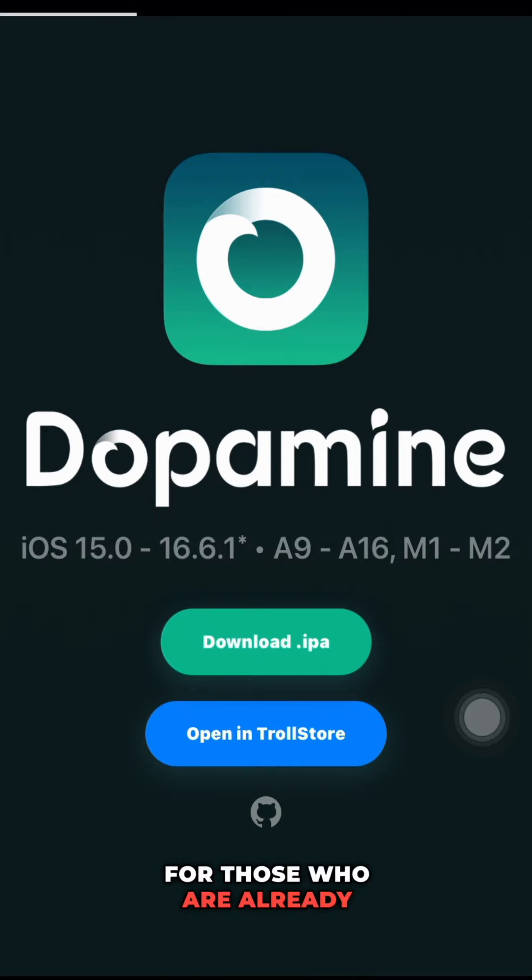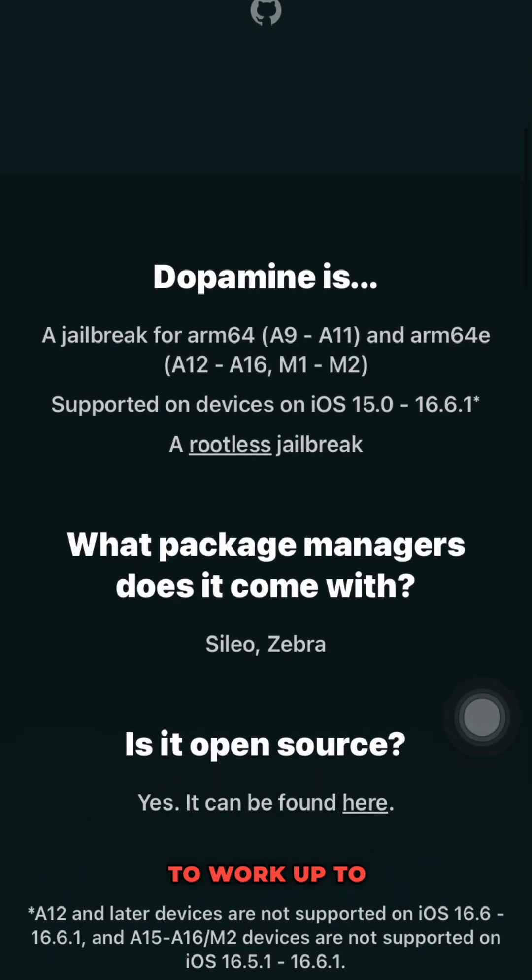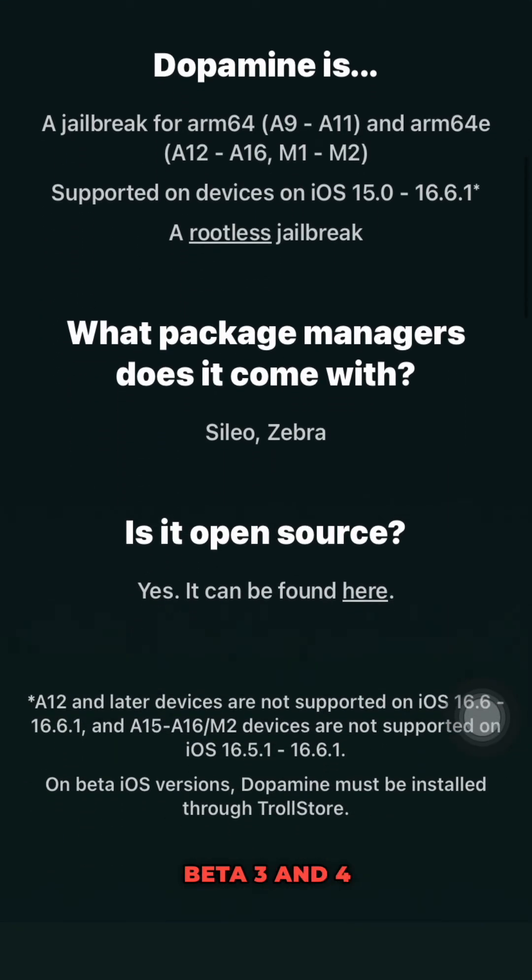For those who are already on the latest beta versions, you'll be pleased to know that Dopamine 2.0 also supports the 16.6 beta updates from beta 1 to beta 4. However, it's important to note that while the A15, A16, and M2 devices have been verified to work up to beta 2, beta 3 and 4 are still being tested for compatibility.